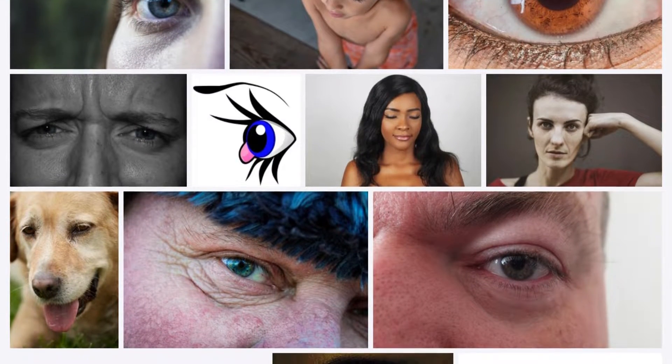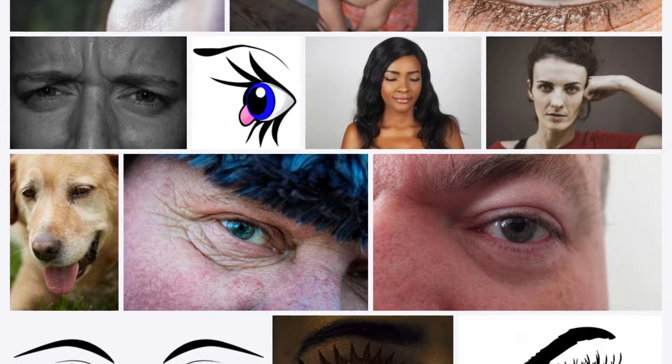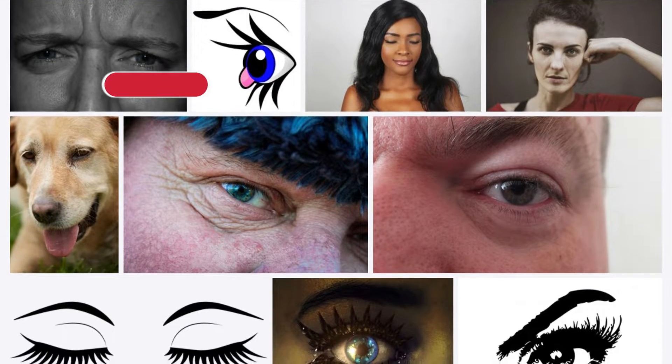The correct way to apply castor oil to lengthen eyelashes and intensify eyebrows naturally in just three days.